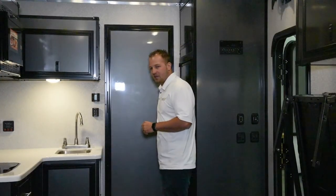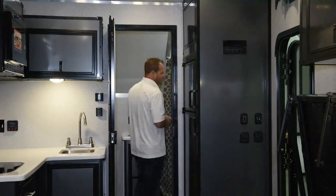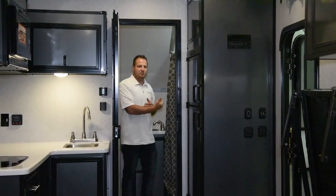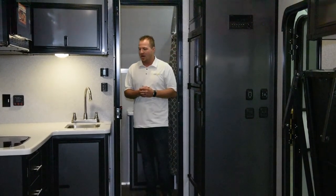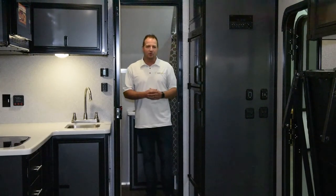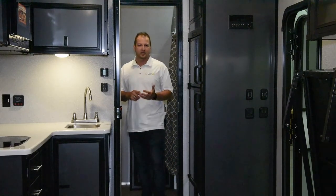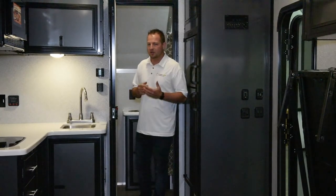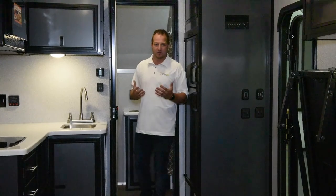As we go into the front bathroom on this particular model, we do an all-aluminum tub surround and a porcelain toilet with foot flush, which is going to be a little bit more sanitary than most other units. With everything we do, it's all aluminum wall composite. With our tub surround being all aluminum, you don't have to worry about the fiberglass cracking in the middle of winter — it's not going to yellow, you can use harsher chemicals to keep it clean, and you don't have to worry about cracks or splinters that may occur over time like other units.